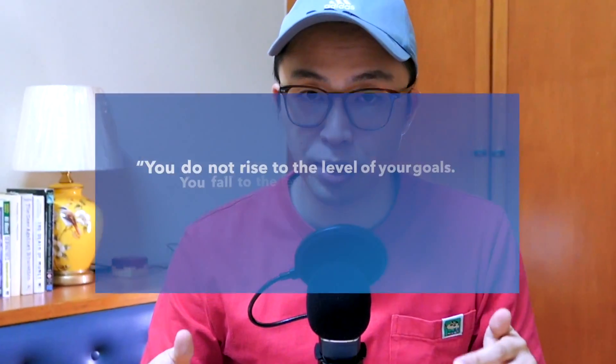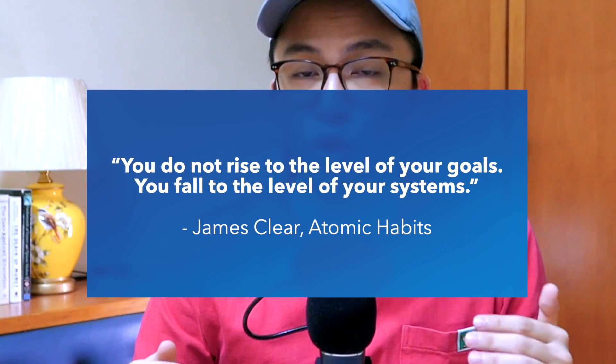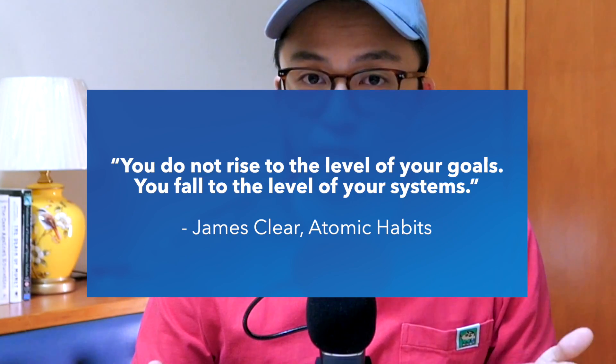As James Clear from Atomic Habits puts it, you do not rise to the level of your goals — you fall to the level of your systems.